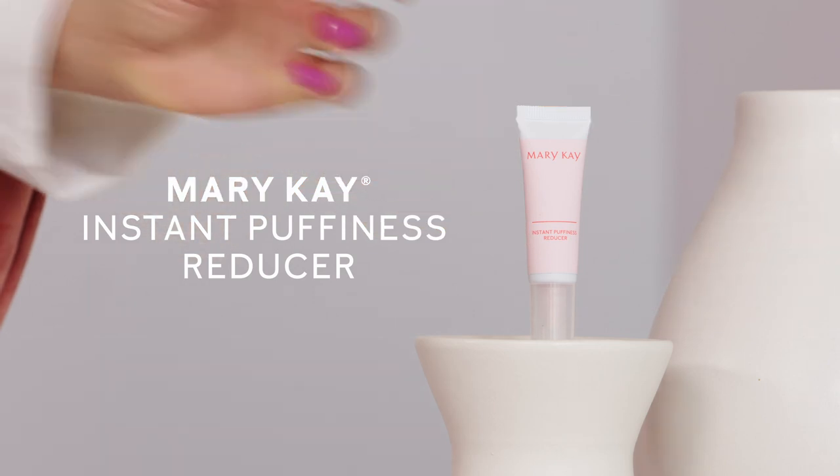So whether you want a no-fuss fix for a special occasion, or you're looking for daily results, Mary Kay Instant Puffiness Reducer can help.